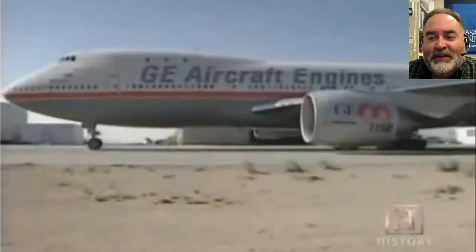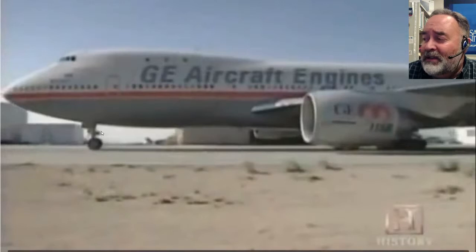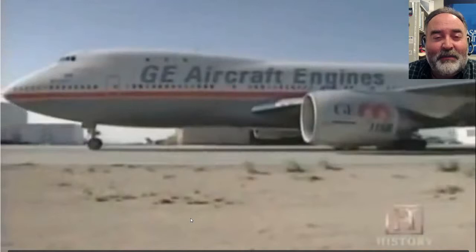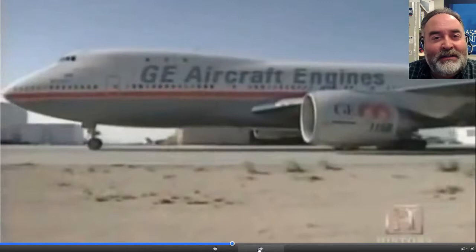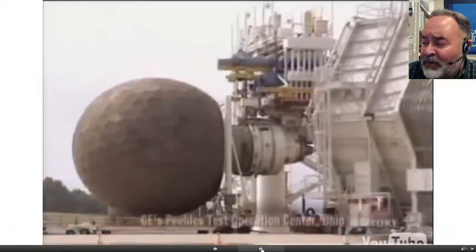Notice that bird ingestion is actually one of the tests they have to do. They have made sure to highlight that they're using bird carcasses — the birds have already been deceased. They're not throwing live birds into the engine. They also do blade shedding tests — what happens if one of these spinning blades happens to fall apart — which is kind of cool.